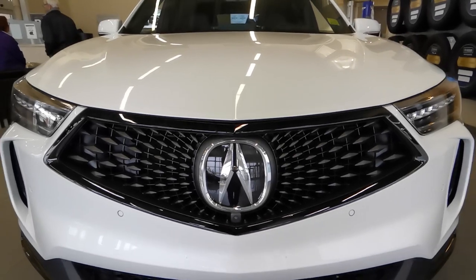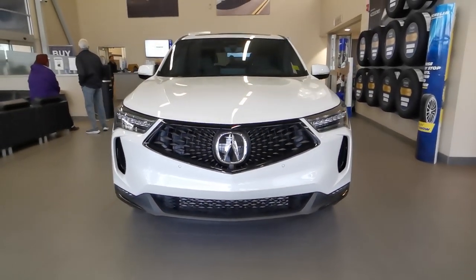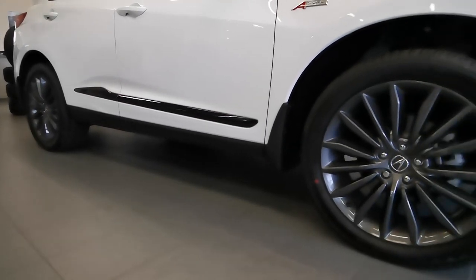Behind the diamond pentagon grille, there's a turbocharged 2.0-liter 4-cylinder engine with a 10-speed automatic transmission and super-handling all-wheel drive.